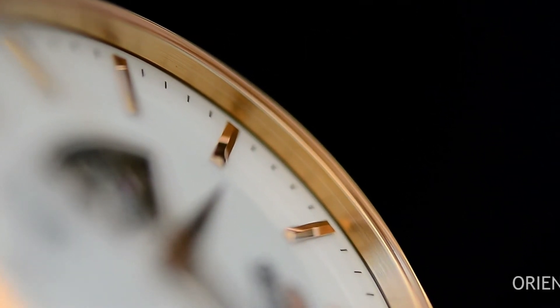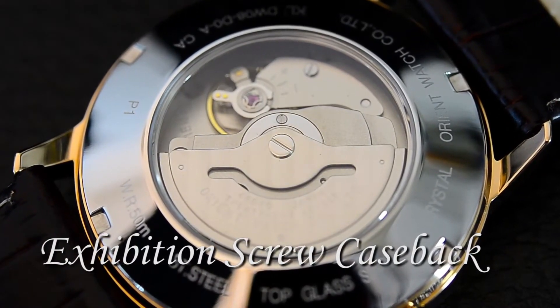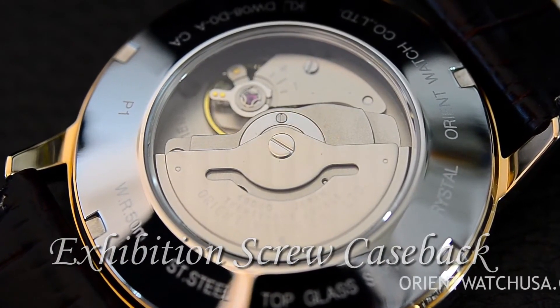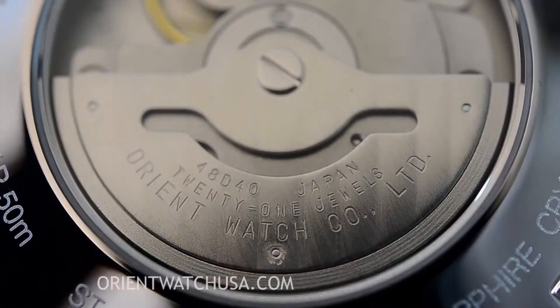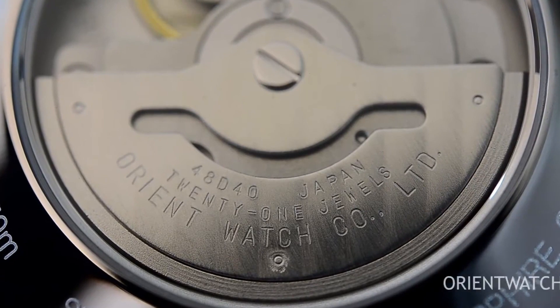The watch includes a calendar function that displays the date, with special features such as bezel markings. It weighs approximately 2.08 ounces and operates with an automatic movement. The watch is water-resistant up to 30m in depth.